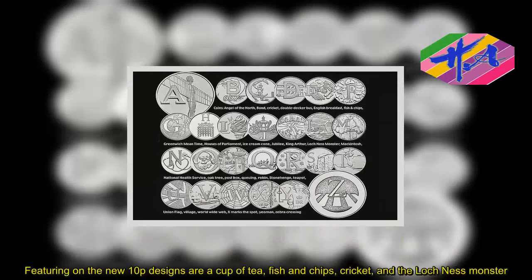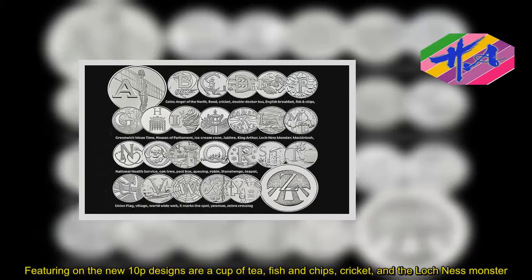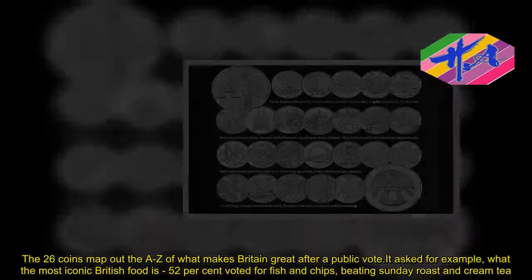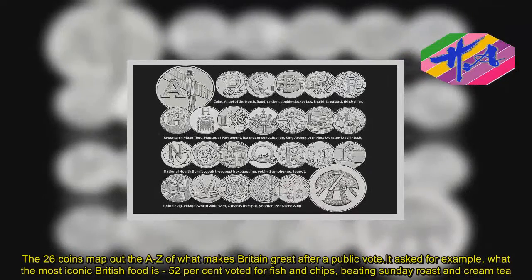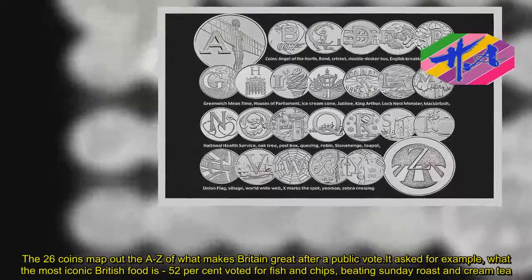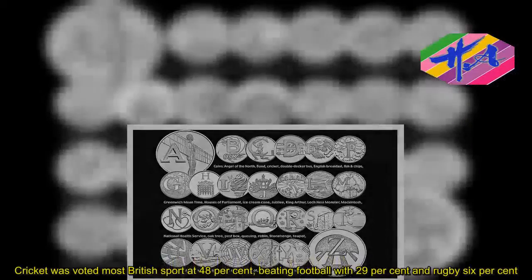Featuring on the new 10p designs are a cup of tea, fish and chips, cricket, and the Loch Ness Monster. The 26 coins map out the A-Z of what makes Britain great after a public vote. For example, 52 percent voted for fish and chips as the most iconic British food, beating Sunday roast and cream tea. Cricket was voted most British sport at 48 percent, beating football with 29 percent and rugby at 6 percent.